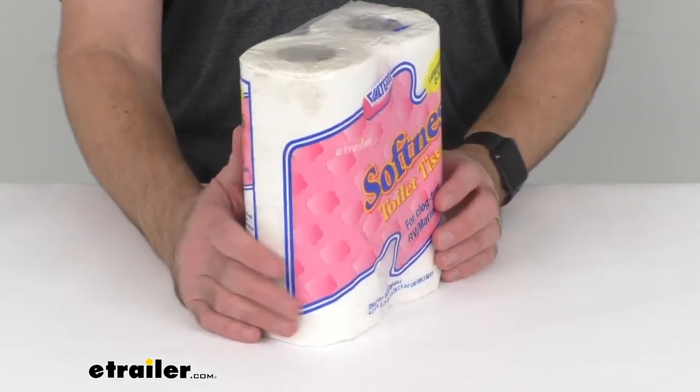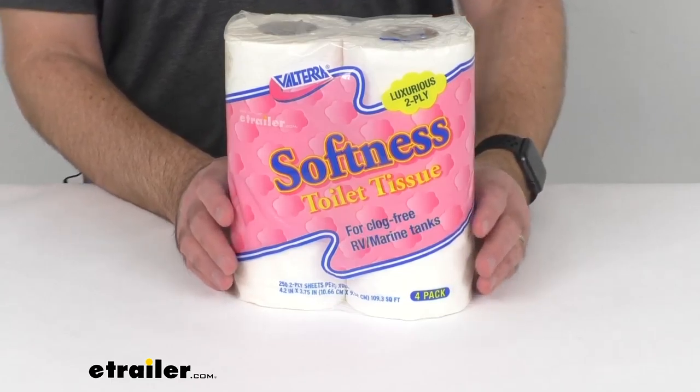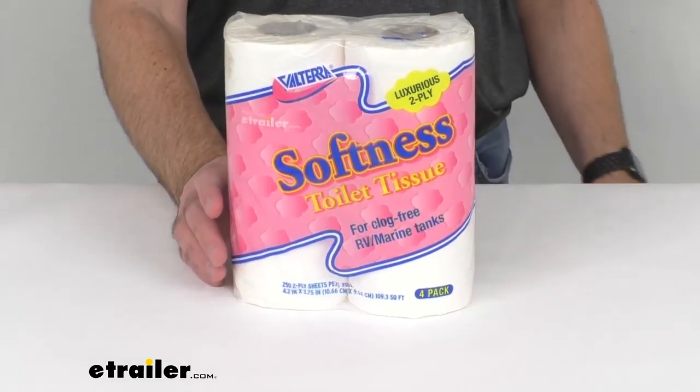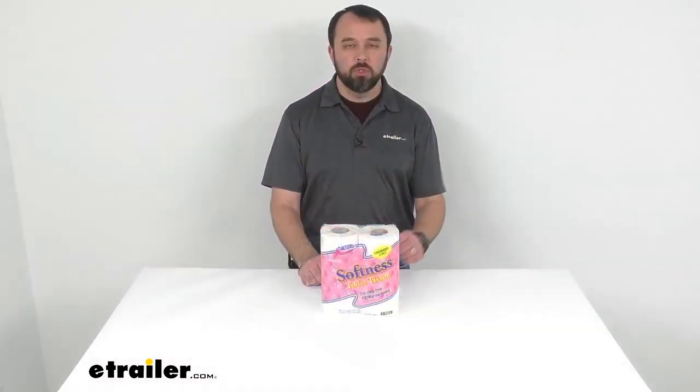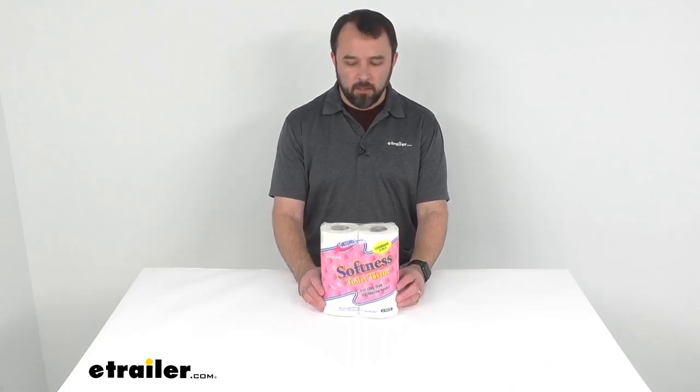If you're looking to double your rolls, I would recommend checking out the Softness Double Roll RV Toilet Tissue. You can find that on our website using item number Q2-3638. Well, that's going to conclude our look today. I do hope it was helpful for you. Again, my name is Andy. Thank you for joining me.